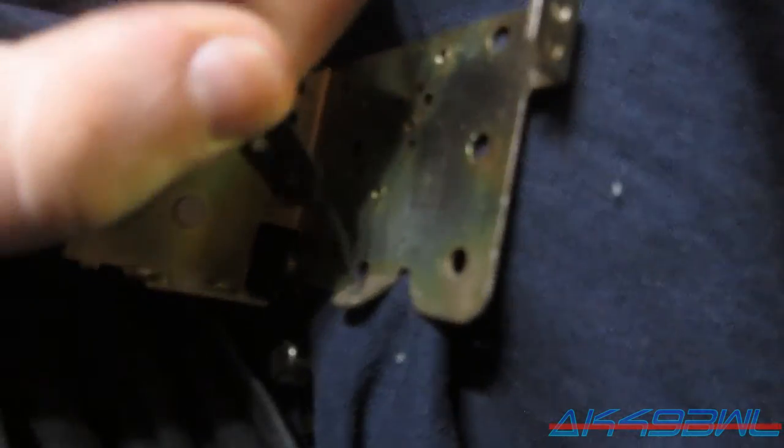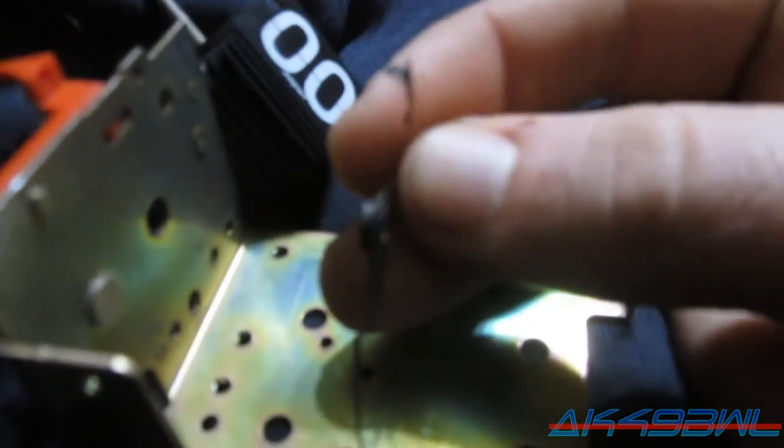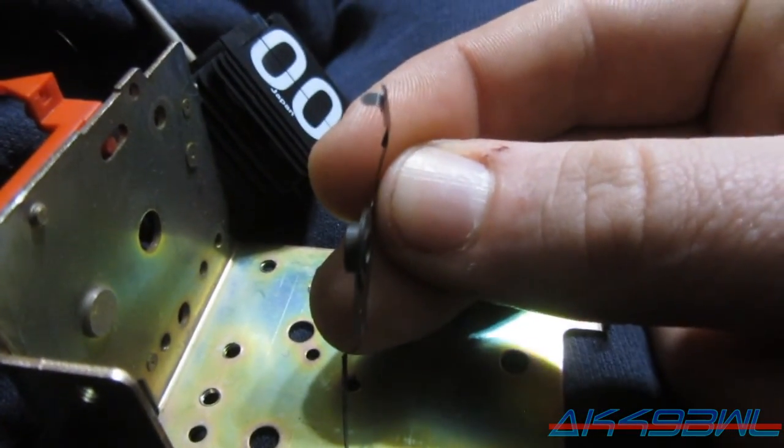The biggest part is going to be getting this thing bent back the right direction so that it'll actually function properly. And then we can worry about putting this thing back together and hope it goes well. Now it's kind of sort of straight — hopefully enough to work. So hopefully that'll work, and we'll see once I get the thing put back together.